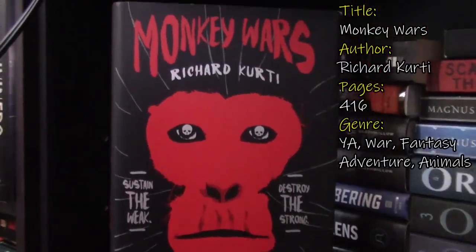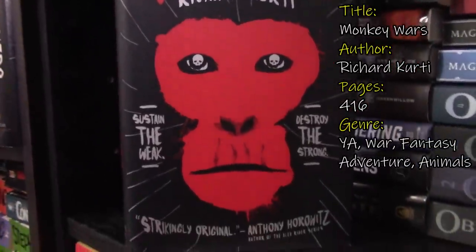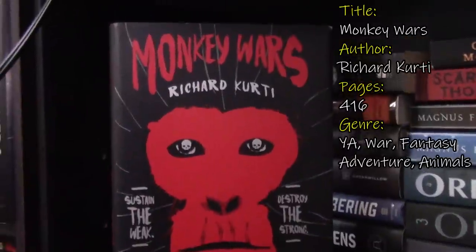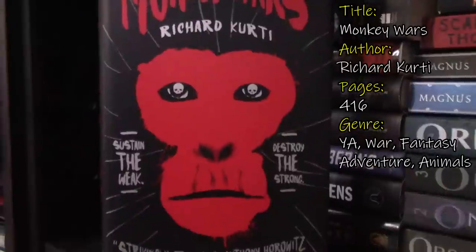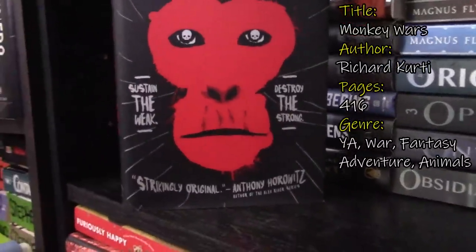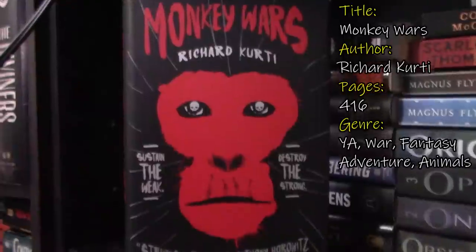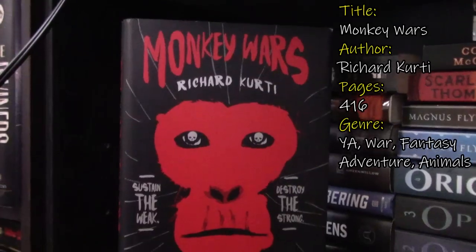Next I have Monkey Wars. This was on my most anticipated reads list years ago. This is by Richard Curti, and I bought this book because one, the cover is just so amazing, and two, it reminded me of Animal Farm. But after I purchased it I was like, I don't know if I'm going to like it because it is definitely a war book. This is a fantasy war book with animals where the animals are the main characters — they talk, just like Animal Farm. There are two or three different groups of monkeys or apes that are fighting, and I think this takes place in India.